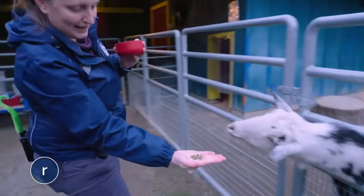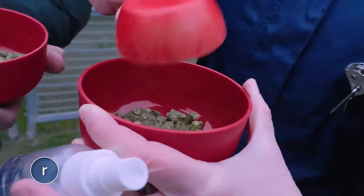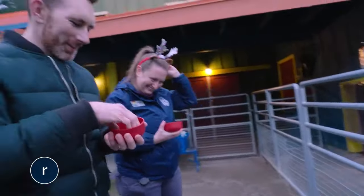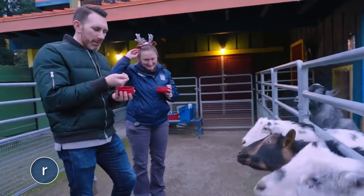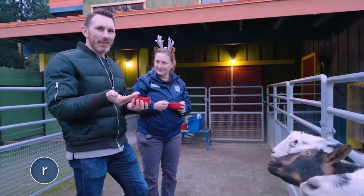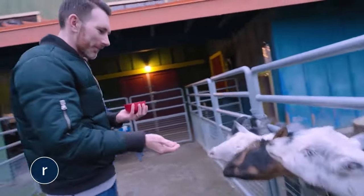The goats' diet consists mostly of hay pellets. To add some variety, during Zoo Lights they get a seasonally appropriate peppermint-scented version. This is the first time I've ever made festive holiday goat treats. You've never made peppermint grass before? I have not, but you know what? They're into it. They are so into it.